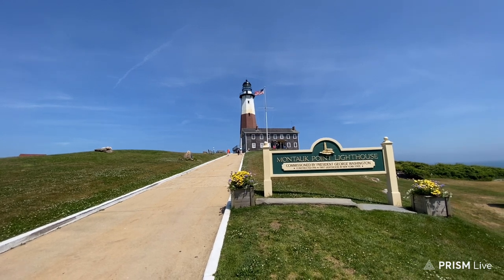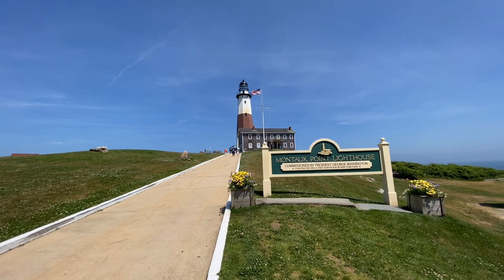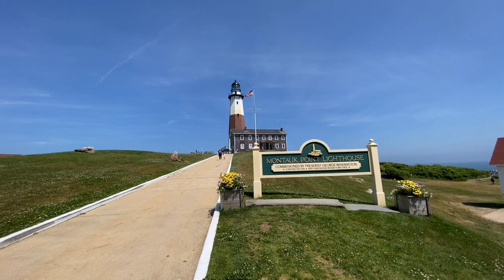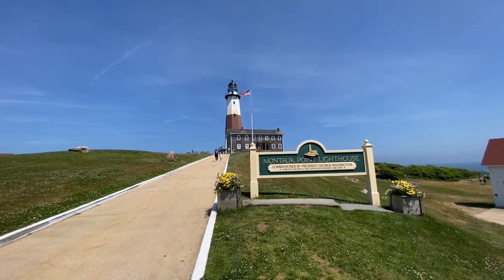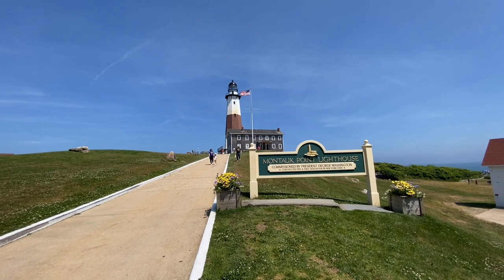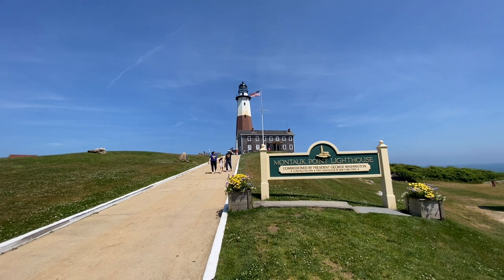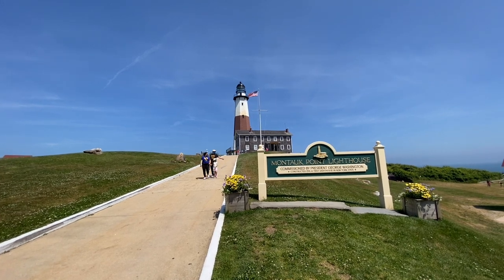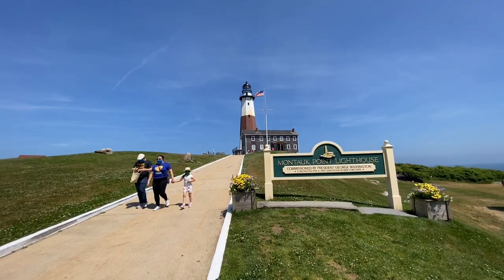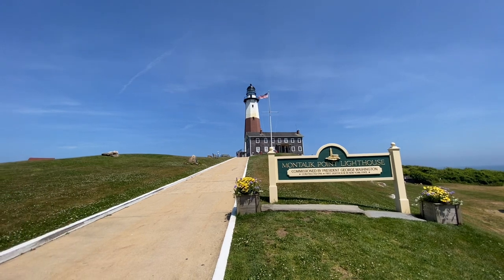Welcome to the Montauk Point Lighthouse, the fourth oldest lighthouse in all of the United States of America. This was built in 1796 and was commissioned by President George Washington himself, making it a very old lighthouse. It is the oldest lighthouse in all of New York State. Lighthouses are very well known all around New England, and here we're looking at one of the most iconic ones, with its iconic brown stripe right in the middle.